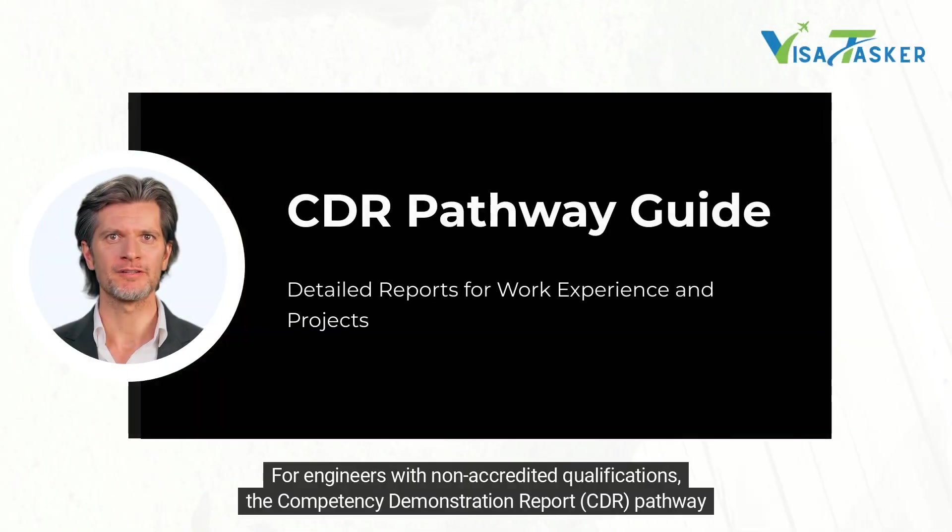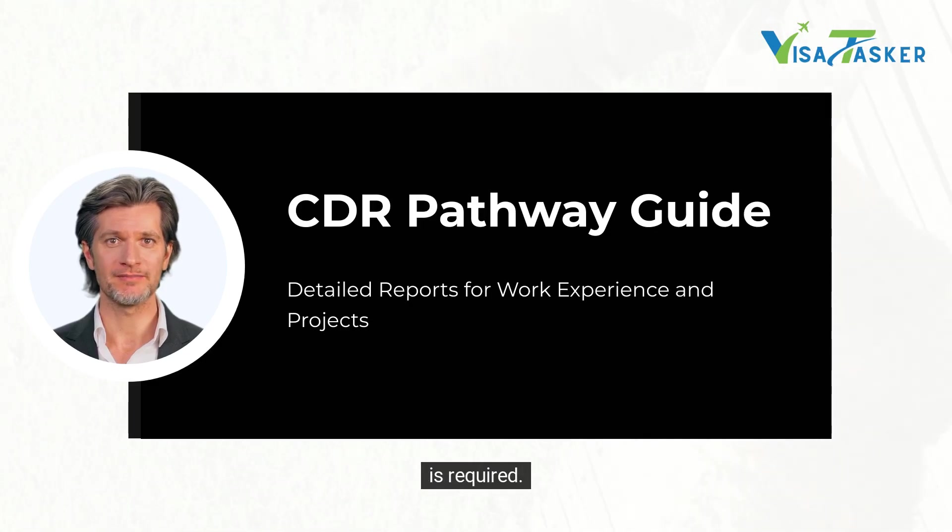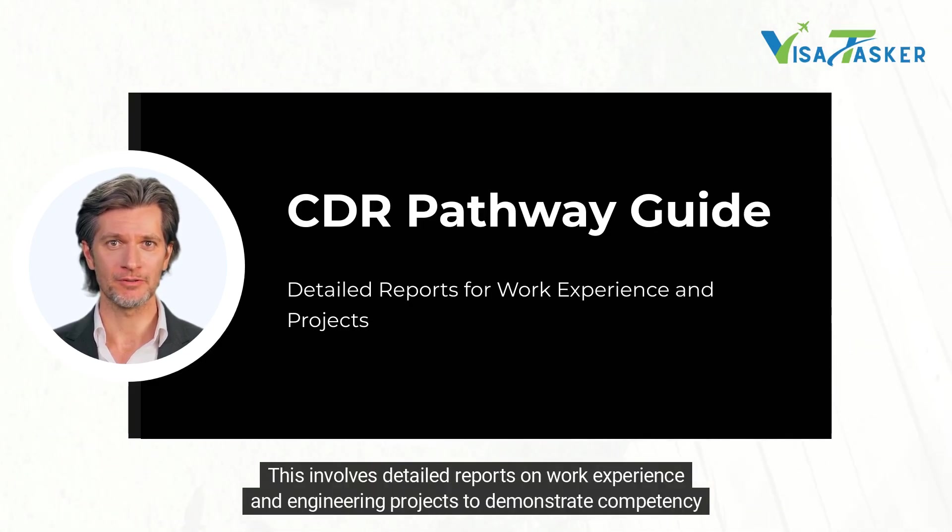For engineers with non-accredited qualifications, the Competency Demonstration Report pathway is required. This involves detailed reports on work experience and engineering projects to demonstrate competency.